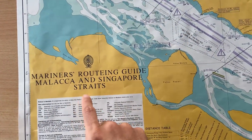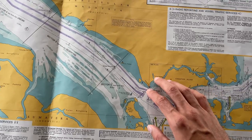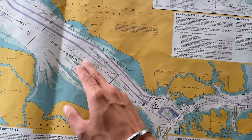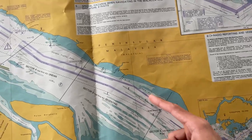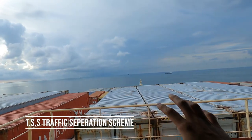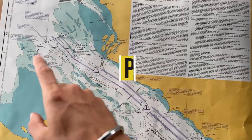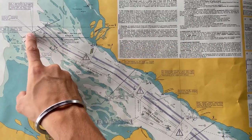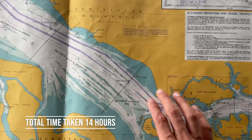This is the mariner's routing guide for the Malacca and Singapore Strait — it is not used for navigation, just for checking the reporting. You can see there are a lot of shallow patches over here. This is known as the TSS — Traffic Separation Scheme. This is the eastbound lane and this is the westbound lane, so we have to follow them and not go into the other side. TSS is actually just a virtual line; there is no marking in real time, it is just for guidance. We follow the general direction of the traffic flow. Our plan is to start from the One Fathom Bank and reach Singapore in 14 hours as per our safe speed.